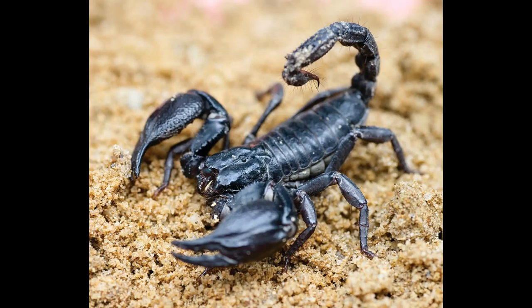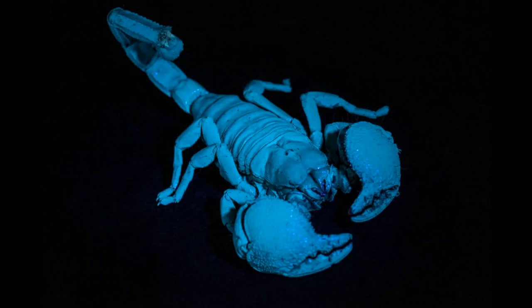The large pincers are blackish-red and have a granular texture. The front part of the body, or the prosoma, is made up of four sections, each with a pair of legs. Behind the fourth pair of legs are comb-like structures known as pectines, which tend to be larger in males than females. The tail, known as the metasoma, is long and curves back over the body, ending with a large vesicle containing the venom glands and tipped with a sharp, curved stinger.